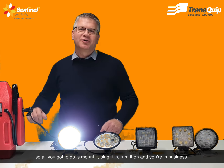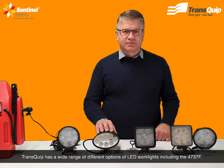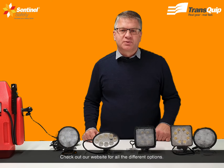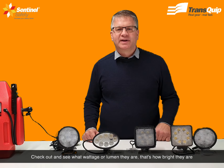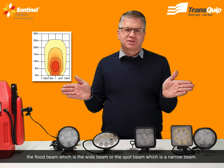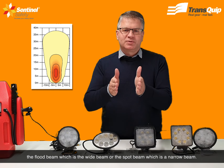Transcop has a wide range of different options of LED work lights including the 4737F. Check out our website for all the different options — see what the wattage or lumens are, that's how bright they are, and also the beam patterns: the flood beam which is a wide beam, or the spot beam which is a narrow beam.